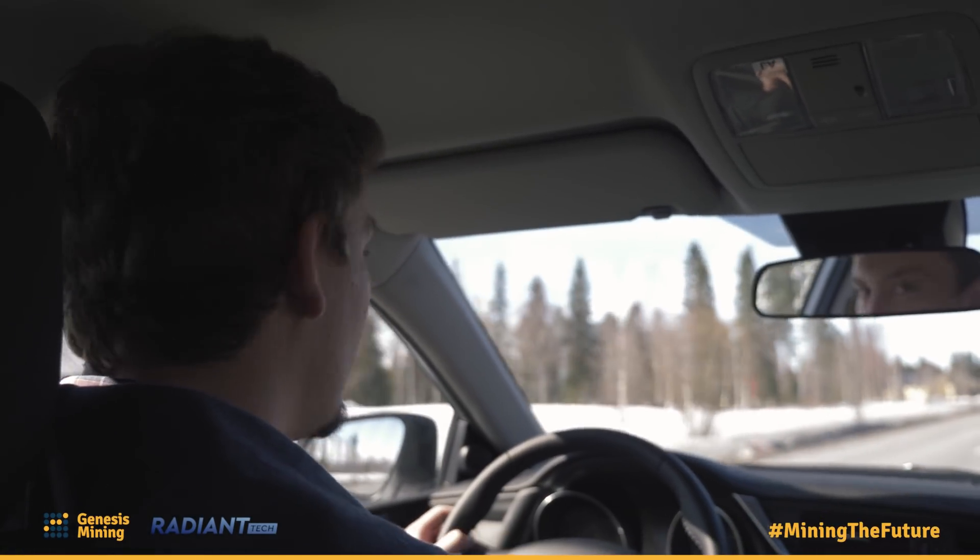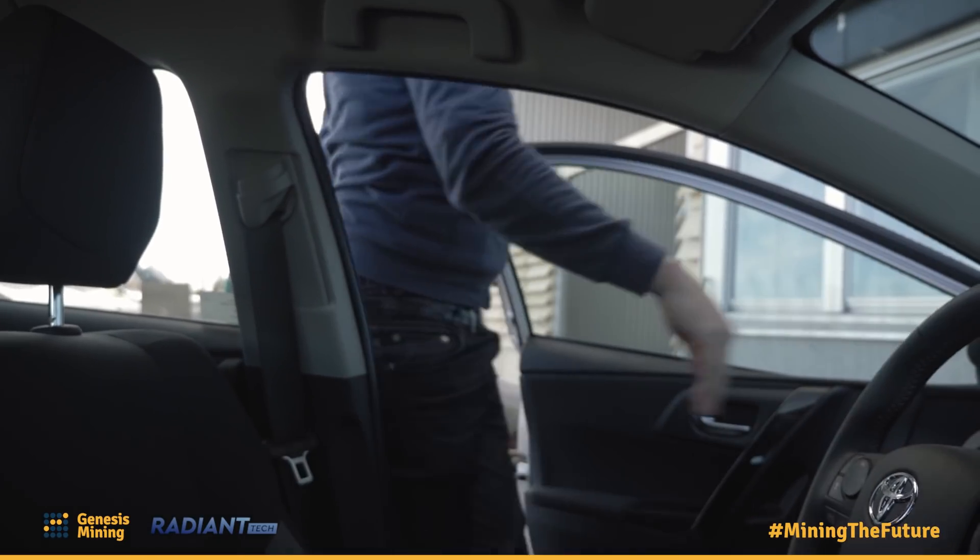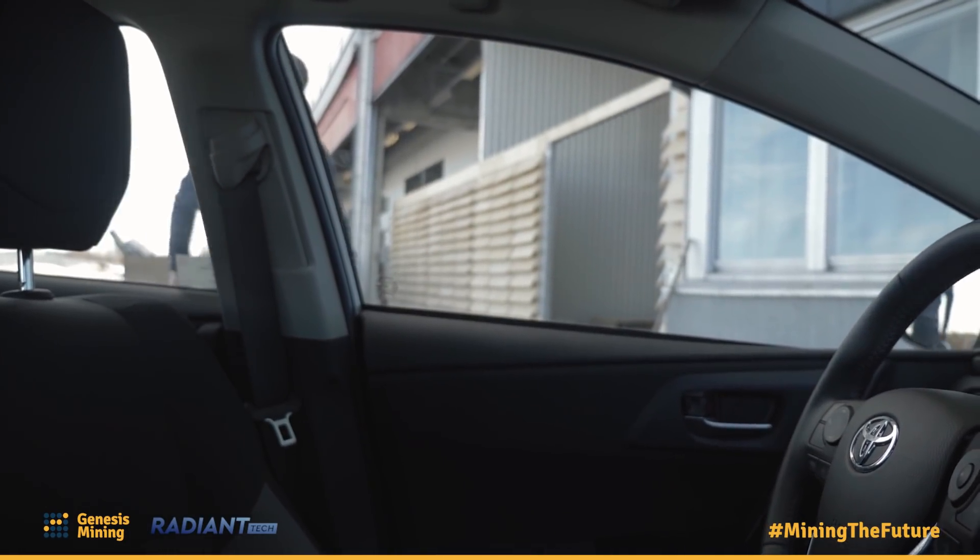Sweden has great roads and great airport infrastructure. It's in the EU, so imports and exports are kind of easy to handle. Internet connectivity is great — everything is very well connected with fiber and all the good stuff.